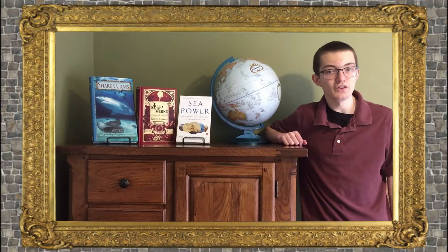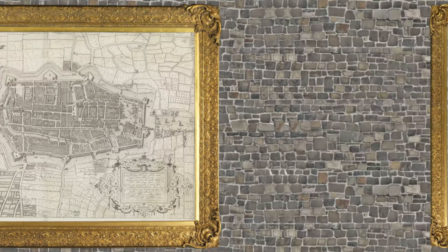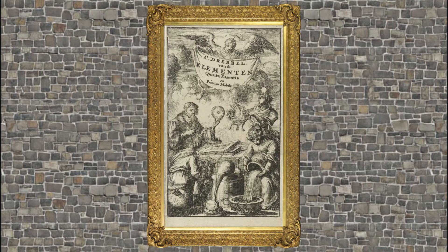This next episode of Overlooked History is about the submarine of Cornelis Drebbel. Cornelis Drebbel was born in Almere, the Netherlands, in 1572. He originally worked as an engraver and glassworker before moving to England in 1604 to pursue a scientific career.